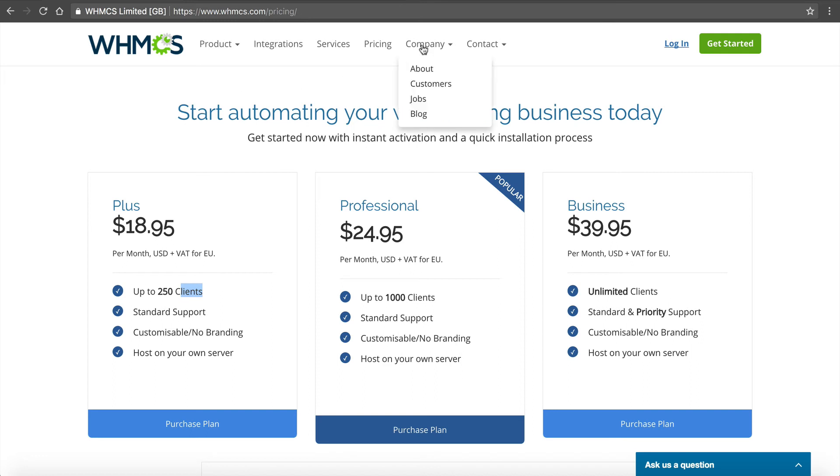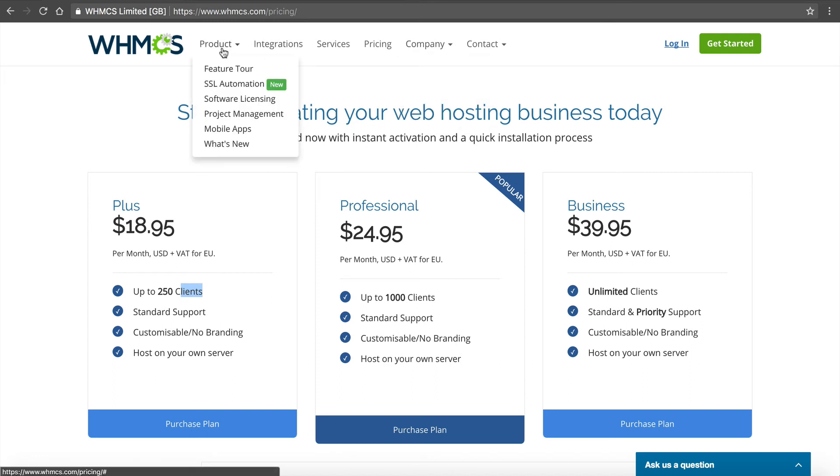So that's what WHMCS is, and I'm going to show you in the next video how to install it. Subscribe to our YouTube channel or check us out at NameHero.com.